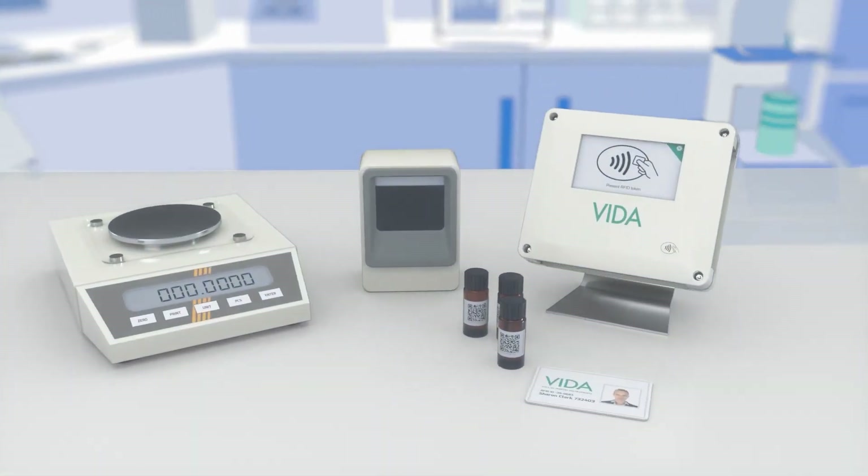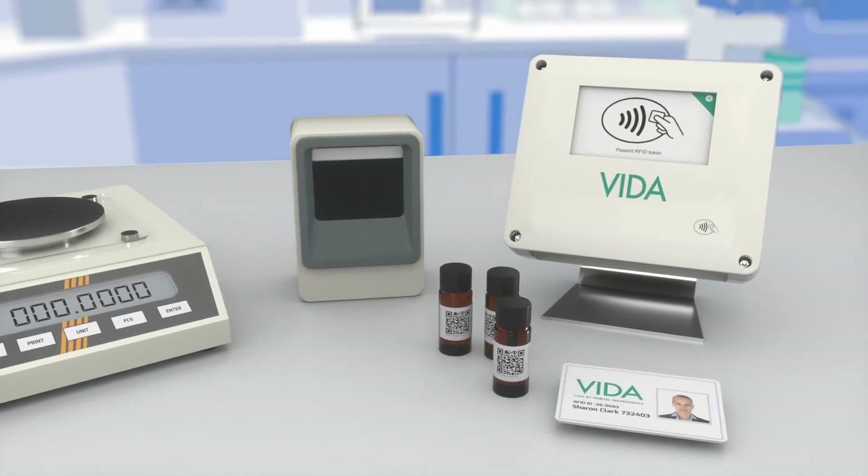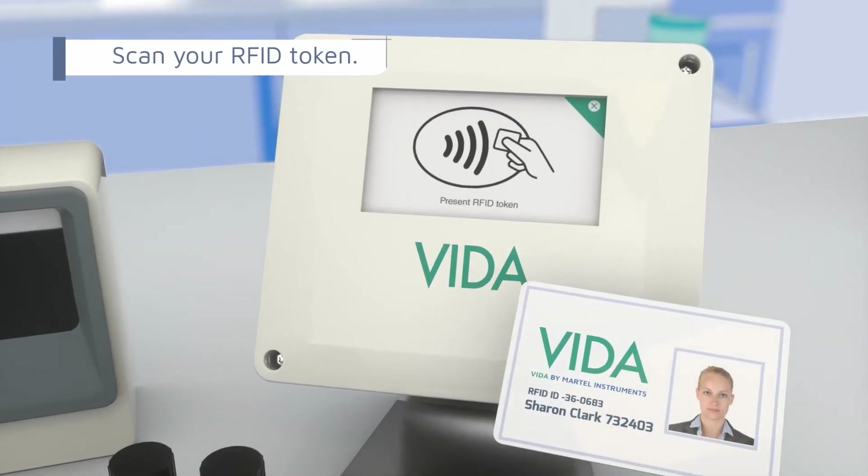Easy to integrate and configurable to your lab, VIDA needs very little setup and connects to your standalone lab equipment. To log into VIDA and start recording your session, scan your RFID token.